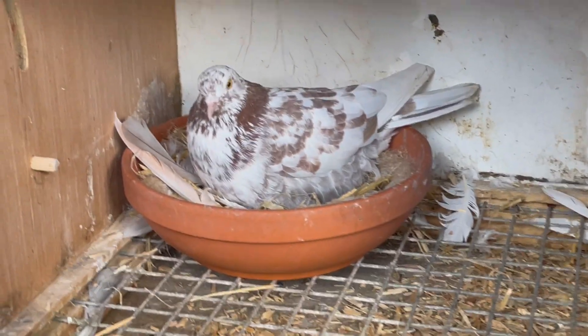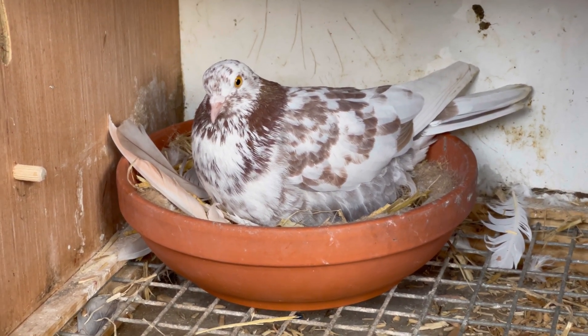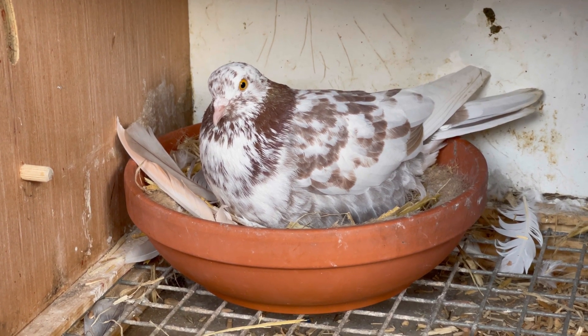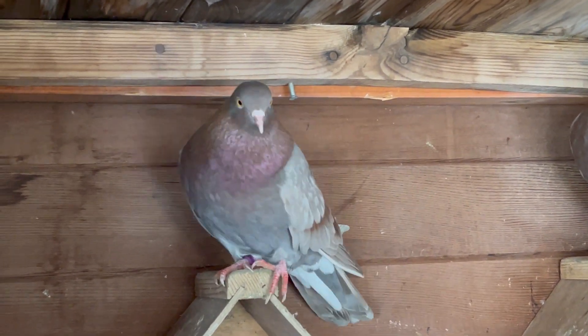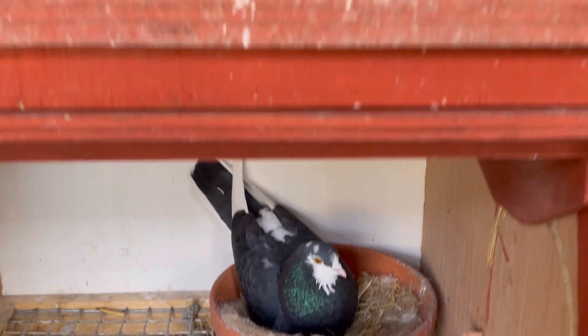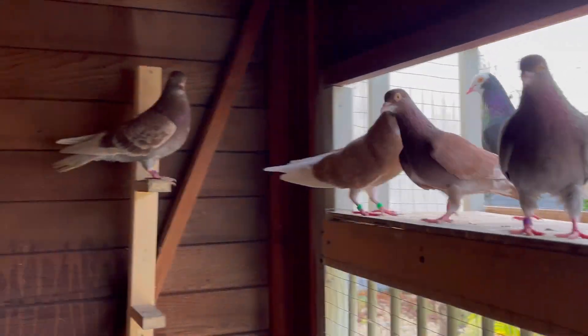That hen is paired to this cock here. Down here we have a mottle - lovely looking bird. I flew him as well, he was in my young bird team, flew him for a good five or six months, turned out really good. He's a Mason - he came directly from George Mason. He's paired up to this hen here, and I think this hen is related to that cock - I think that's the daughter of this cock, so it's sisters with the other two. Quite a close-knit family going on here.